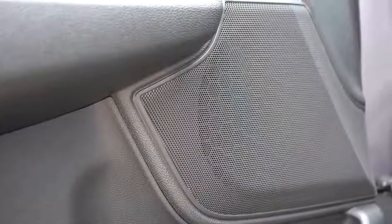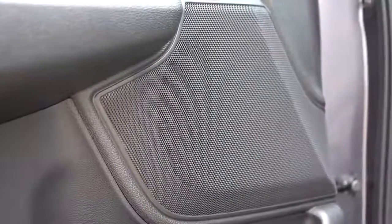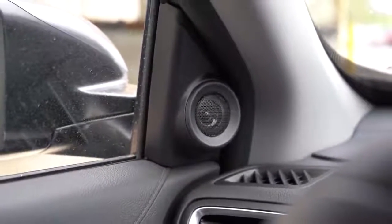Testing the sound system — not bad. There's definitely a good amount of bass; you can tell there's a subwoofer with that 9-speaker, 330-watt setup. There are better sound systems out there of course, but it's a very nice one for the CRV.